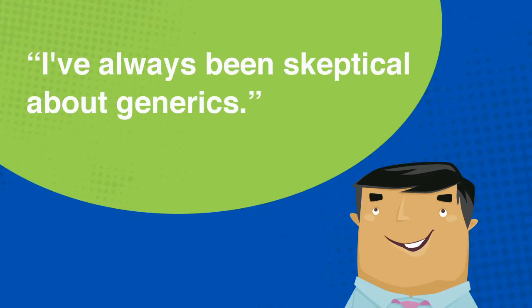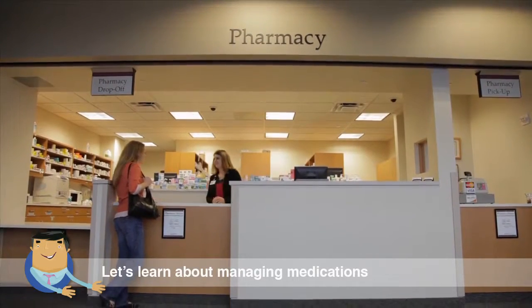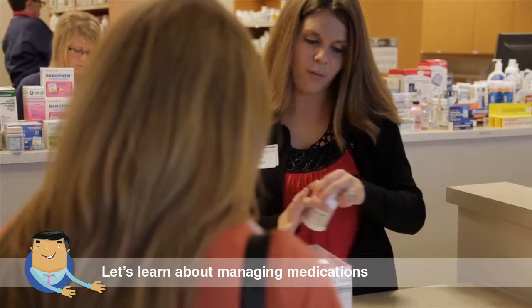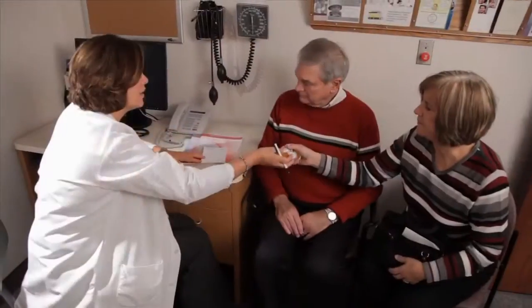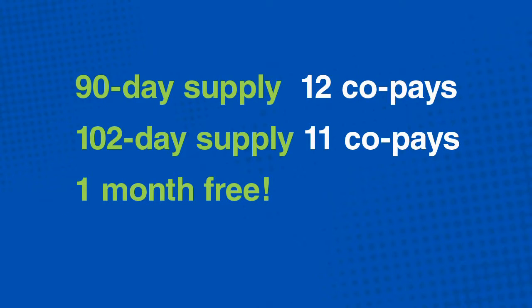Nearly one-third of Americans don't know or believe generics have the same active ingredients and effectiveness of brand name drugs. But the FDA won't recommend a generic drug if it's not therapeutically equivalent — you can be confident they are safe. Generics are only one way to save money on prescriptions. If you are prescribed a brand name drug, check online for coupons. Also, if you're on a maintenance medication, consider asking your provider to write your prescription for a 102-day supply for the same co-pay as a 90-day supply, so over the course of the year you get a month free.